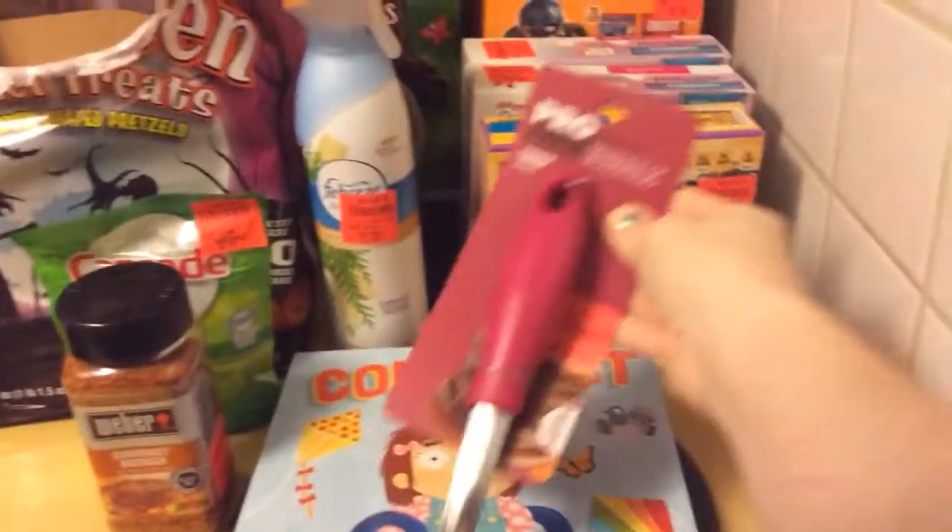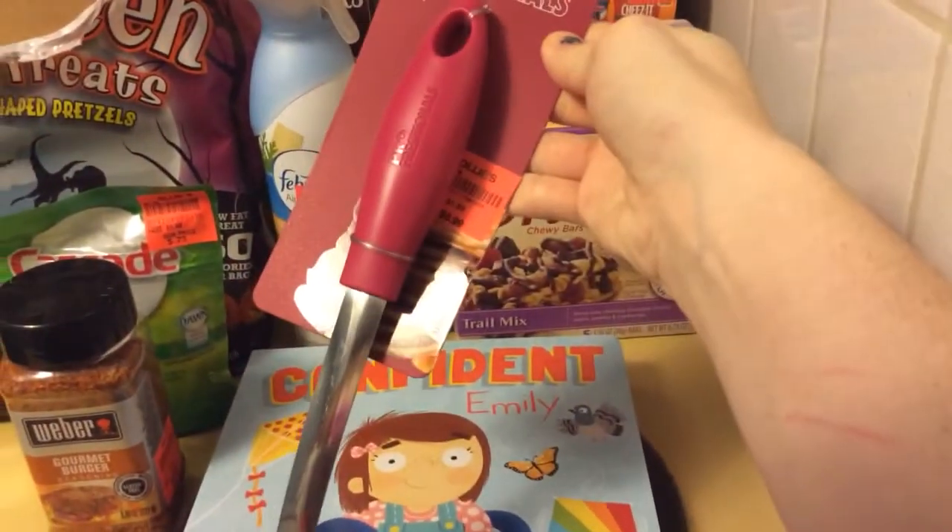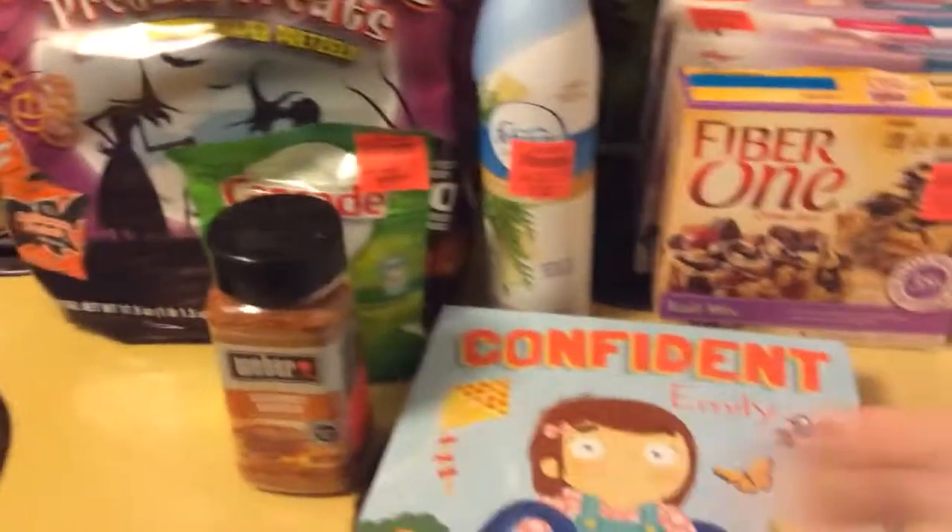I got a spatula because I really needed a new one. It was like 99 cents.